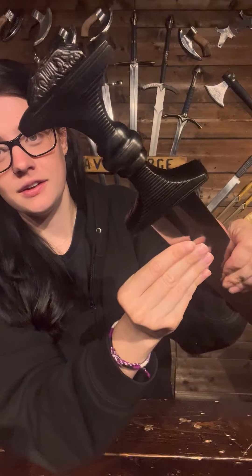Next up, we've got a Saxon longsword. These are actually one of the most requested swords that we've got. They've just come back in stock. Look at that. What a belter.